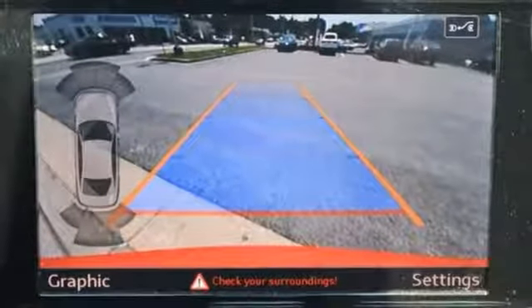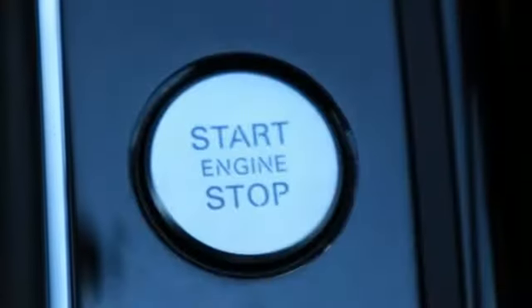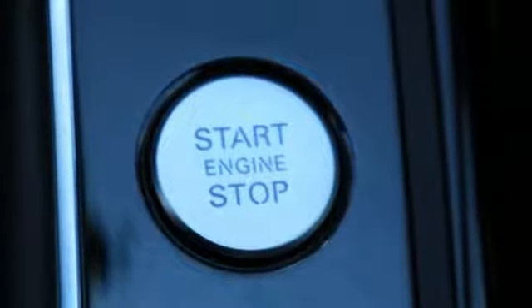Heated steering wheel, automatic transmission, power sliding and tilting sunroof, sports suspension and intercooled supercharged V6 engine.